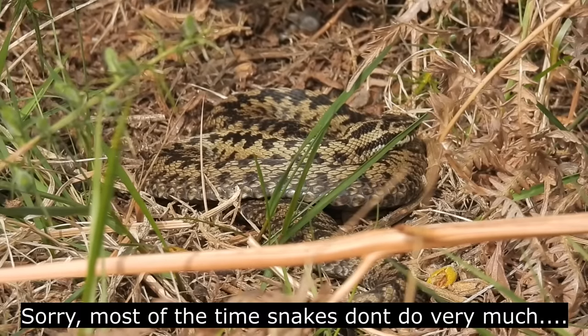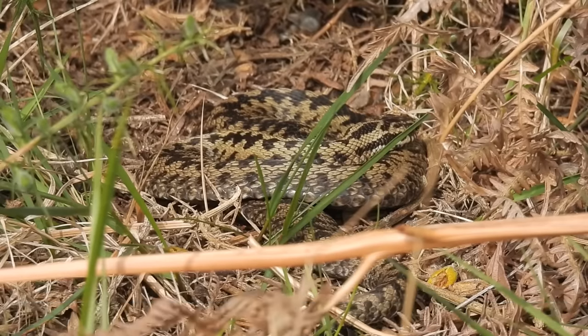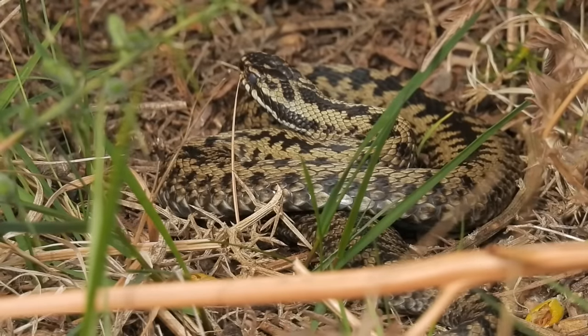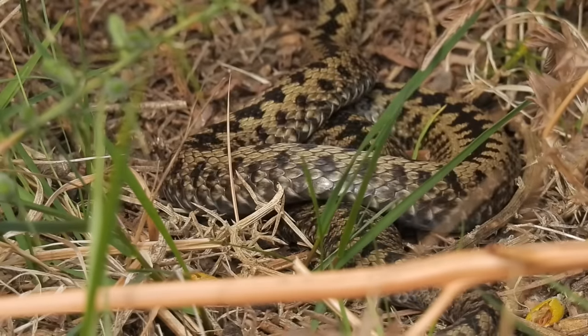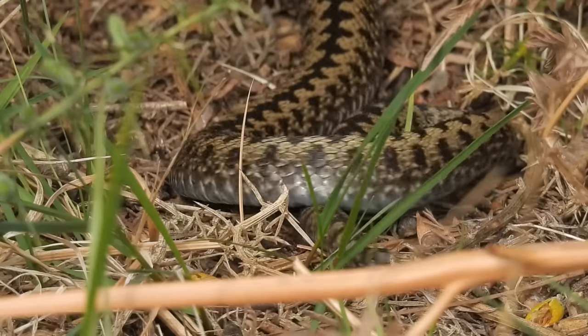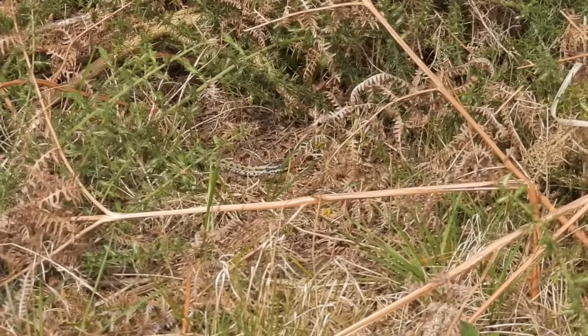At the start of this video I mentioned how these are the UK's only venomous species of snake, and although it is true they are venomous, the threat they pose to people is tiny. In fact, only 14 people in the UK have died from an adder bite in the last 147 years. To put that into perspective, you are 21 times more likely to die in this country from being struck by lightning than from being bitten by an adder.